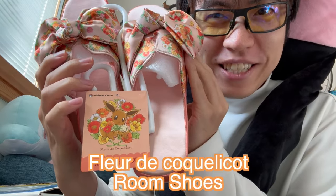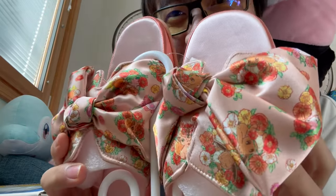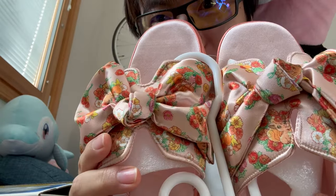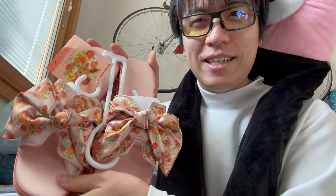Let's go with this. I can't use this, I guess I'll give it to my mom or something. Eevee Fleur series room shoes! It has the Eevee and Vulpix flower design. There's no toe area, so it's like slippers for the room. Yeah, I'll give it to my mom. Alright, fourth item.